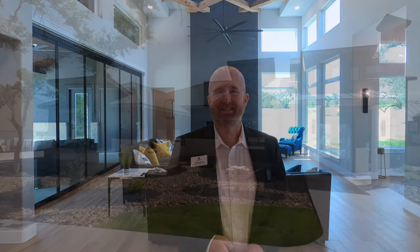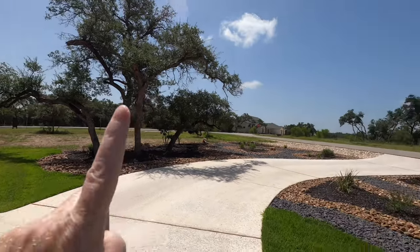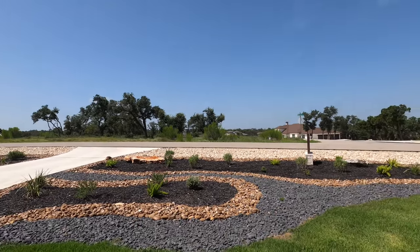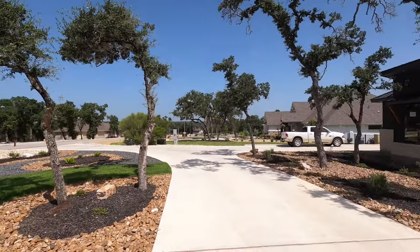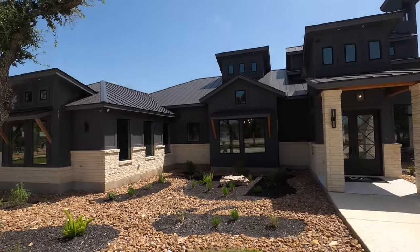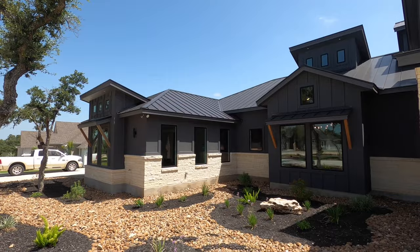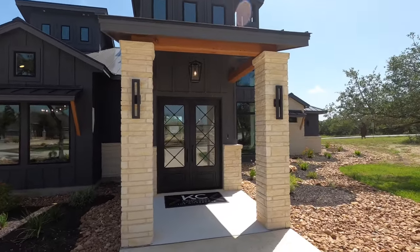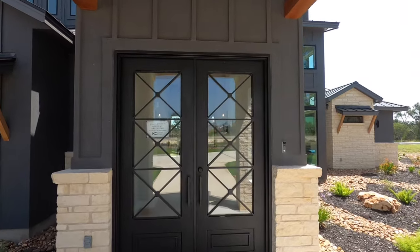The home we're looking at today is by KC Custom Homes. They're an incredible builder. This is their newest model in Vintage Oaks, New Braunfels, Texas. Let's go check it out. I absolutely love their new model — about six months ago I did a video tour of their other model, which has now been sold. I'll put a link to that right up top. They're now located in the back corner of Vintage Oaks. I love KC Homes and how they build. This is a family-owned business — two brothers and a sister — and they never build the same home twice.